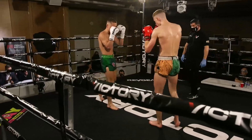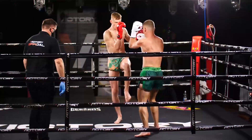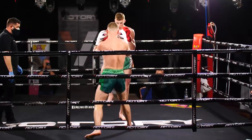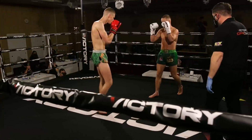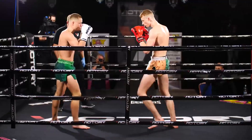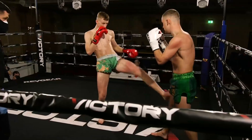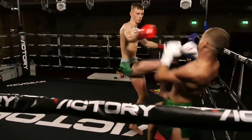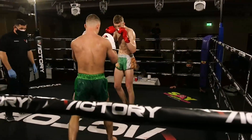Good low kick for McGrandalls there, very strong. Both guys very composed. Jab from McGreevy. Low kick for McGrandalls. Walk-down knee for McGrandalls. Low kick for McGrandalls. Return with a teep from McGreevy. Now McGreevy, even though he's the longer man, he likes to push it and fight short because he wants to land that elbow.